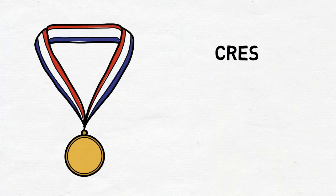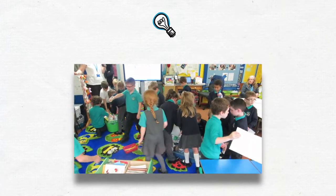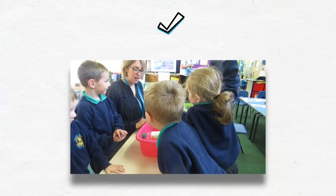At primary level, there is the Crest Star and Superstar Award, where pupils carry out 8 short STEM activities. On the Crest website, you will find over 30 free activities to choose from, including some from Practical Action. These are set in real-life global contexts, an example being the floating garden challenge based on their work in Bangladesh.